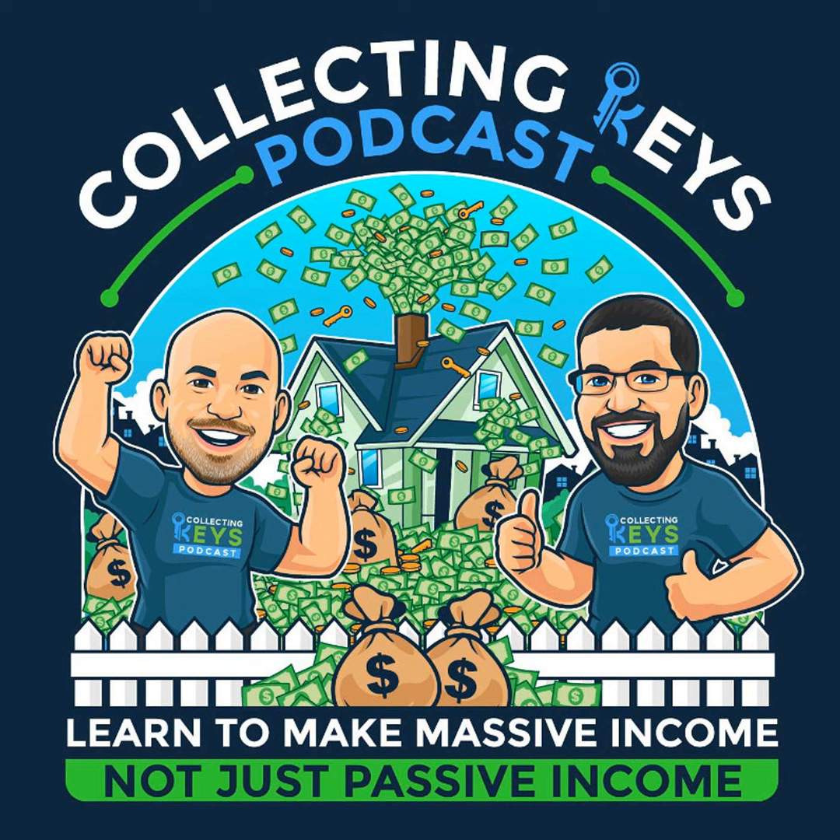Welcome to the Collecting Keys Real Estate Investing Podcast with your hosts Mike DeHaan and Dan Austin. From wins, losses, horror stories, and tactics for optimizing your business, Mike and Dan take a real, uncensored deep dive into the ins and outs of running a full-time real estate investment and wholesaling business.